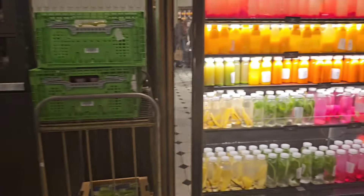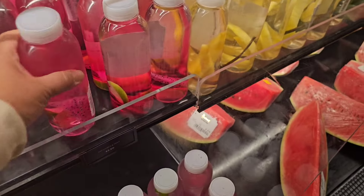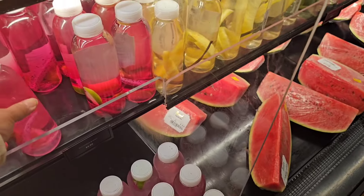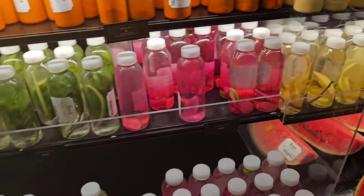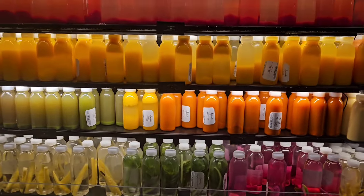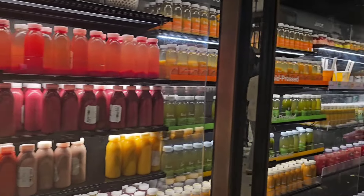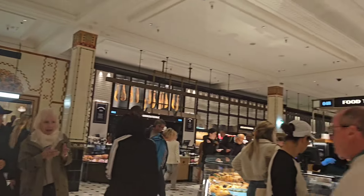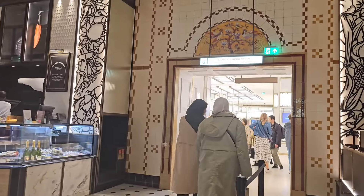Fresh juice! I saw a lot of these in Thailand, Malaysia and Singapore. Dragon fruit juice — how much is it? The prices are £2.50, not bad. Look how colourful that looks! So I hope you guys enjoyed this quick vlog of the Harrods food court — I'm on my way out now.